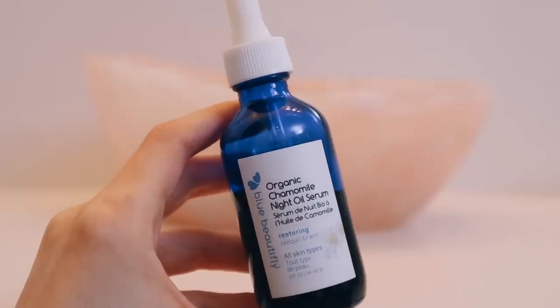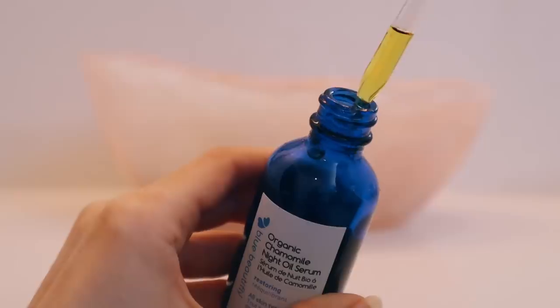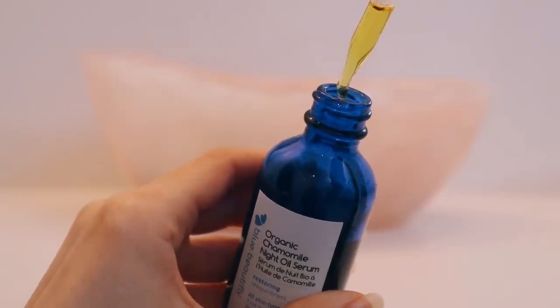And then I apply some of the Blue Beautifly Organic Chamomile Night Oil Serum to my face. This is one of the most heavenly products to use before bed because it just smells so good. It has green tea seed oil, sea buckthorn, tamanu, lavender, chamomile, calendula, and more.